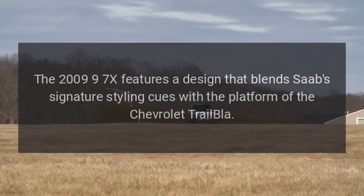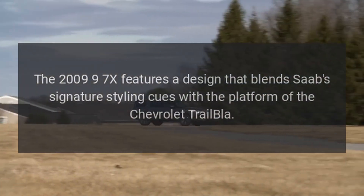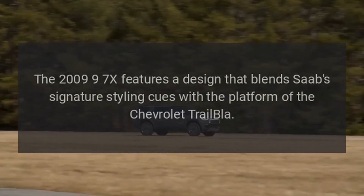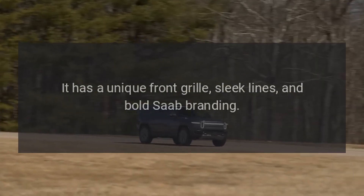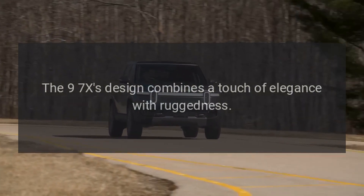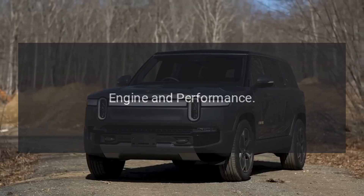Design. The 2009 9-7X features a design that blends Saab's signature styling cues with the platform of the Chevrolet Trailblazer. It has a unique front grille, sleek lines, and bold Saab branding. The 9-7X's design combines a touch of elegance with ruggedness.